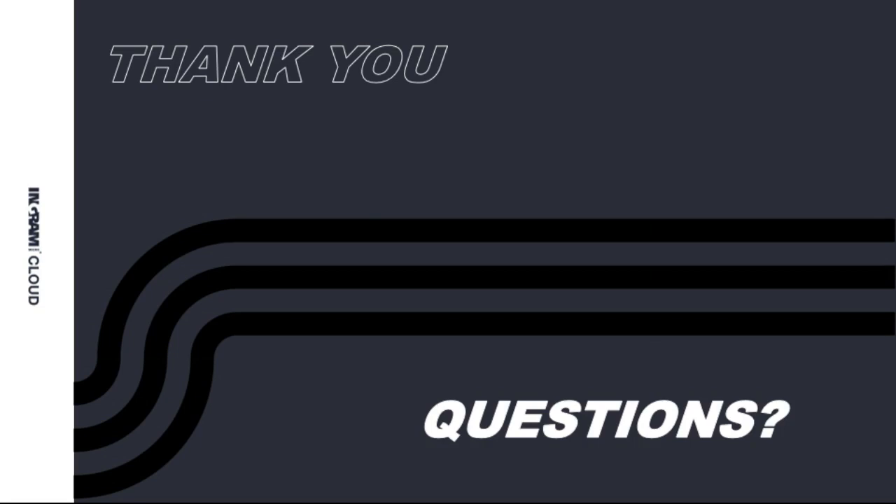Thank you very much to everyone that's joined us today. Thanks to Pete and John for presenting and coming up with the ideas for this webinar. Hopefully it's been a good one and we haven't bored you to death — that's why we kept it nice and short from a presentation perspective. Get in touch if you want to talk to any of us about any of these disciplines. Enjoy the rest of your Wednesday afternoon.